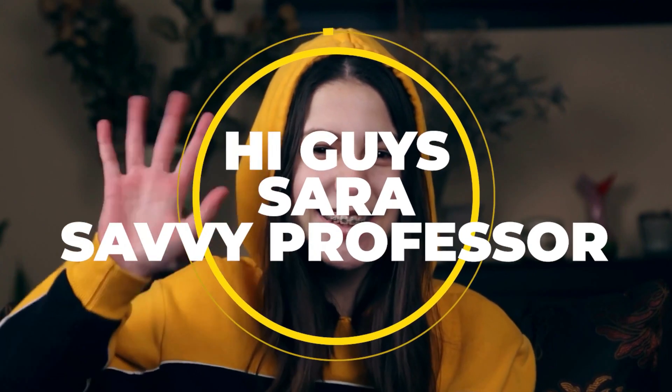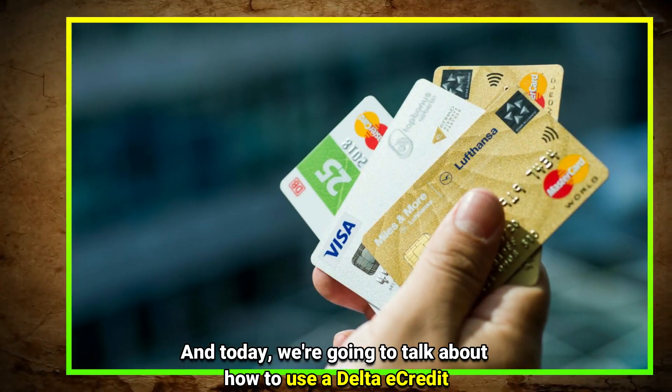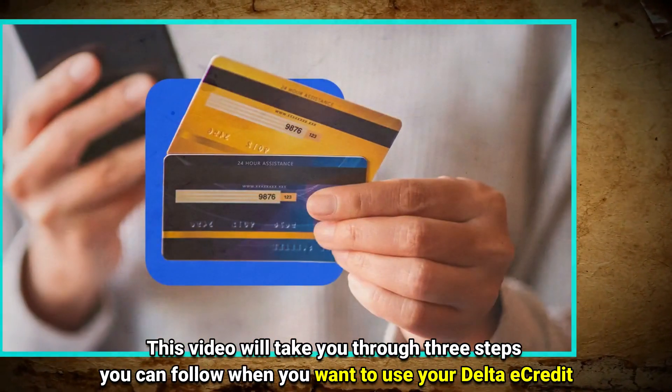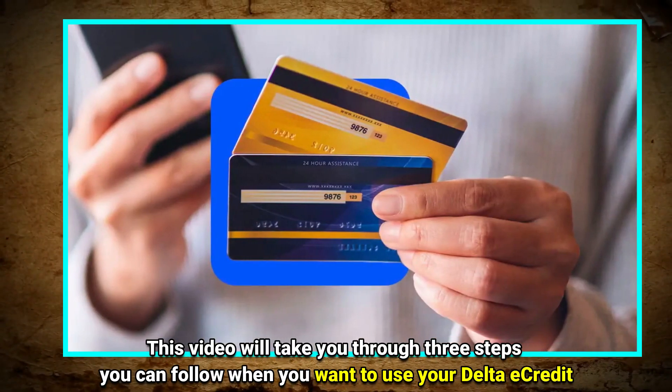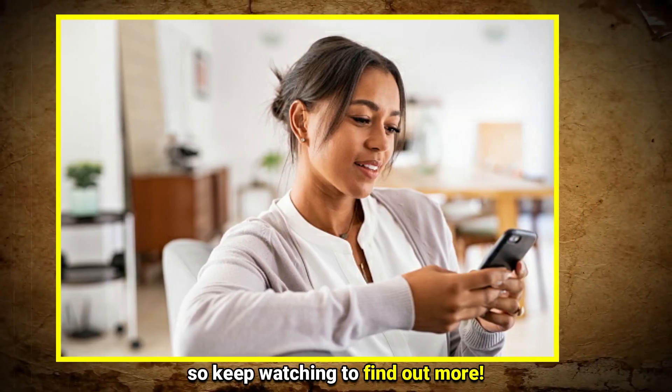Hi guys, this is Sarah from The Savvy Professor, and today we are going to talk about how to use a Delta E-Credit. This video will take you through three steps you can follow when you want to use your Delta E-Credit, so keep watching to find out more.